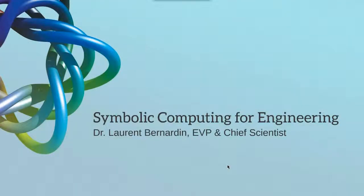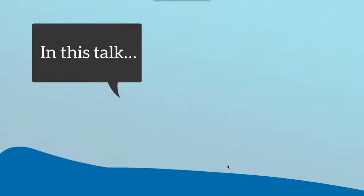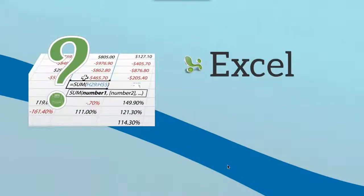Hello everybody, thanks for joining us today. In this talk we'll have a critical look at selected tools in the engineering tool chain, then talk about how symbolic computing helps with some of the bigger issues we encounter. We'll cover several examples of how our customers use symbolic tools to iterate faster and build better products, and finally we'll glimpse the future of symbolics in engineering at Maplesoft.